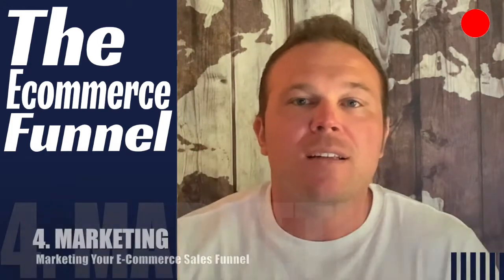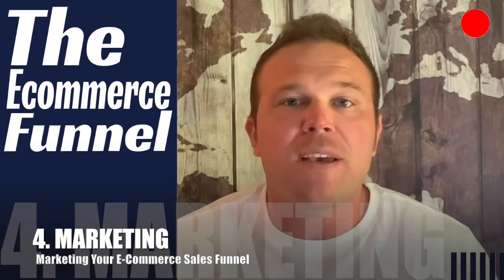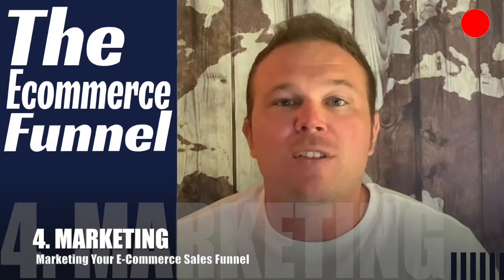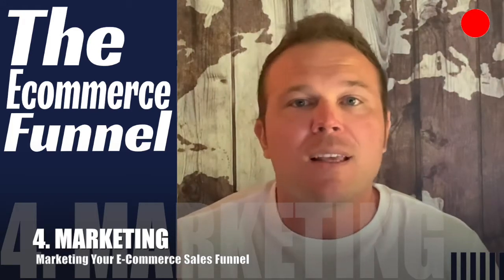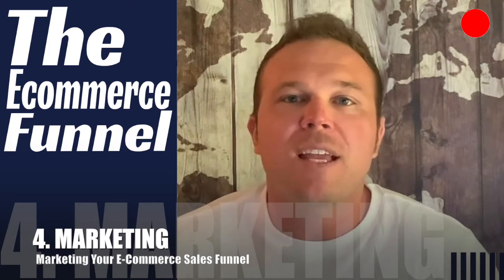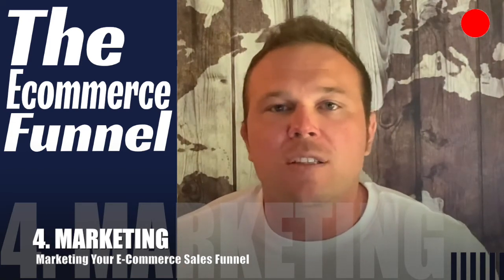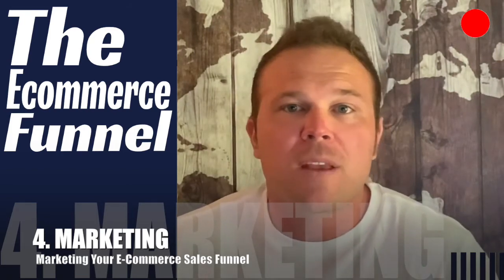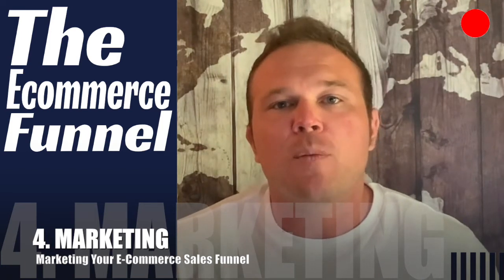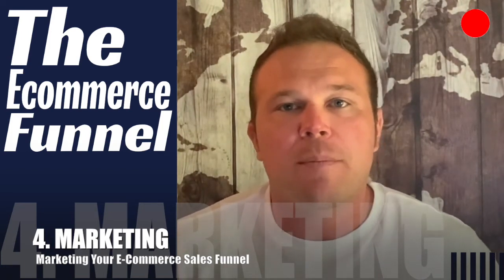Last but not least is marketing — number four. You've got to market the product, but don't start running Facebook ads or Google campaigns until you have your system in place. Set up the e-commerce funnel first, test it, use it organically with friends, family, or current customers, get some sales from it, and then start the marketing process. Next, determine where your customers are actually searching for your product. Are they on Google, Facebook, LinkedIn, or in your email list? Determine where they're searching and make that your main marketing channel.